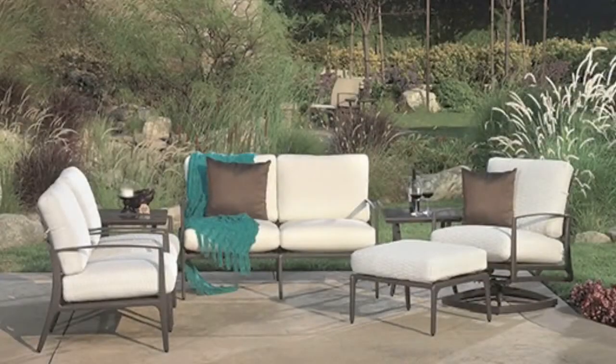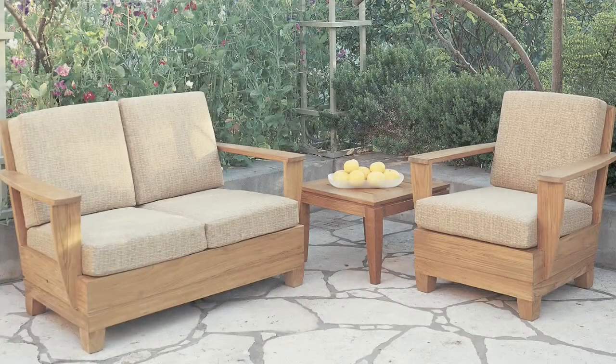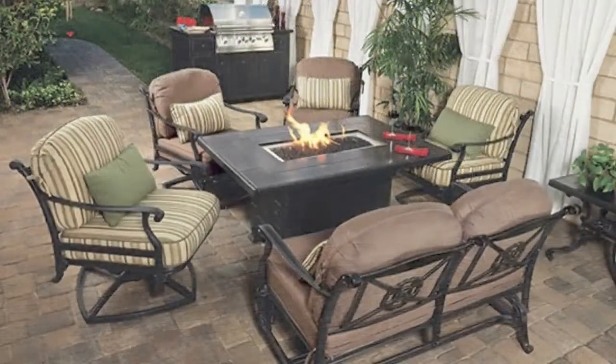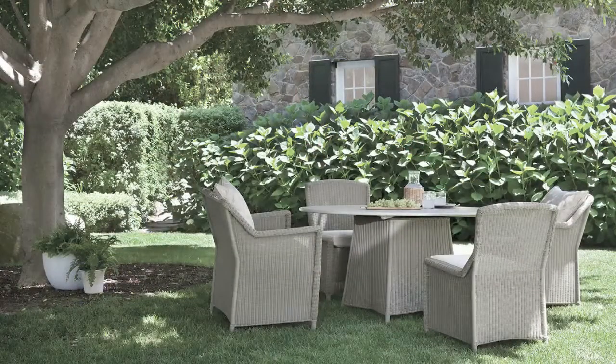We offer service, parts, and installation to keep your furniture in top condition. Come by our store and see the wide variety of products for yourself. Our prices are very competitive. We have sold many patio furniture sets in the Western Springs area over the last 25 years.